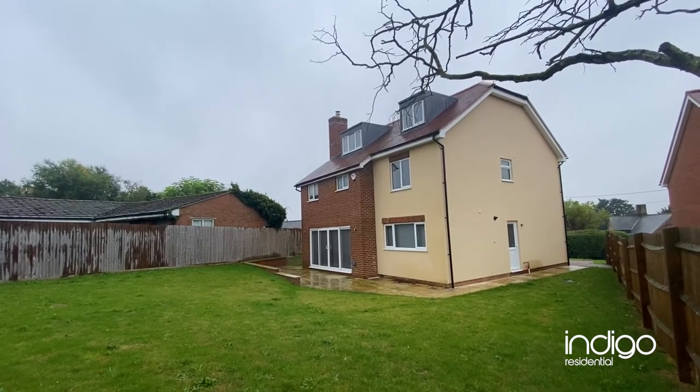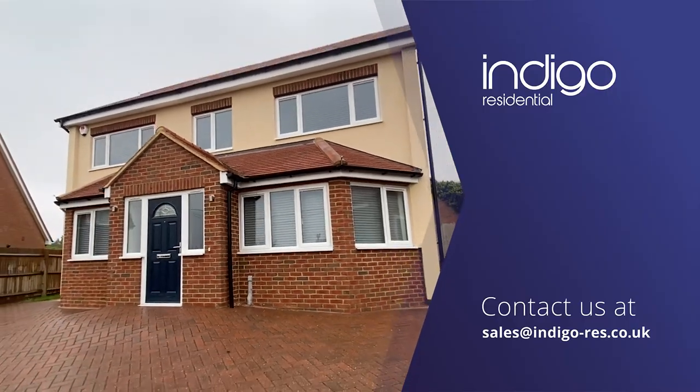Indigo Residential highly recommends this six double bedroom detached family home.